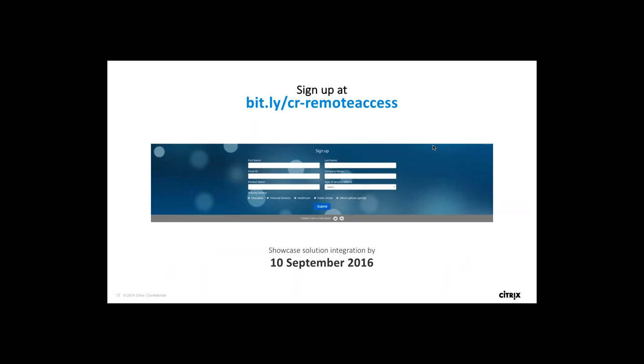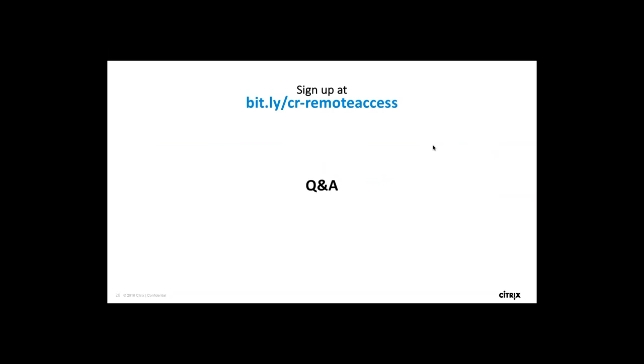For next steps, you can sign up at the URL visible on your screen: bit.ly/CR-remote-access. This is a landing page exclusively created for this program. At the bottom of the page you'll find a short form — just fill in your details and submit. We'll be in touch with you soon to take things forward. The deadline of 10th September 2016 is not for submitting contact information but for completing the whole verification and finishing the program. After that date, we move on to create the white paper and initiate promotion. We have a lot of time for Q&A now, so please put your questions in the questions panel.